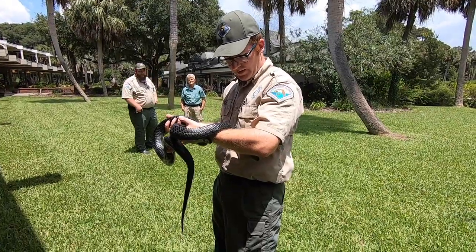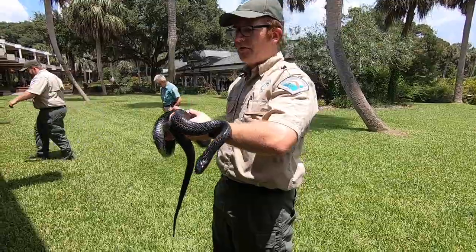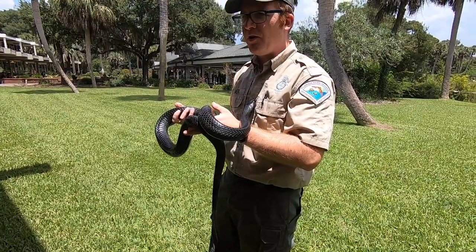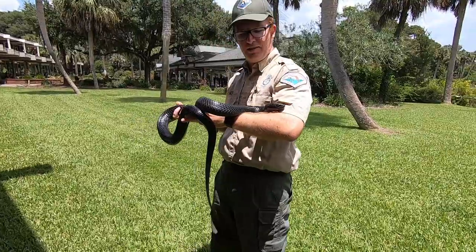He's getting pretty old — he has cataracts. But he'll do a lot of things you and I do. He yawns, he drinks water out of his bowl. He just sticks his head in and laps it up like a dog.